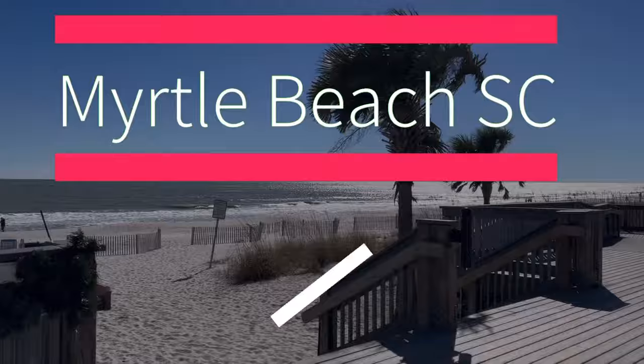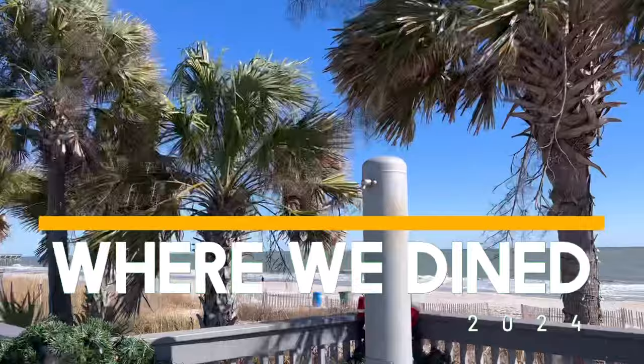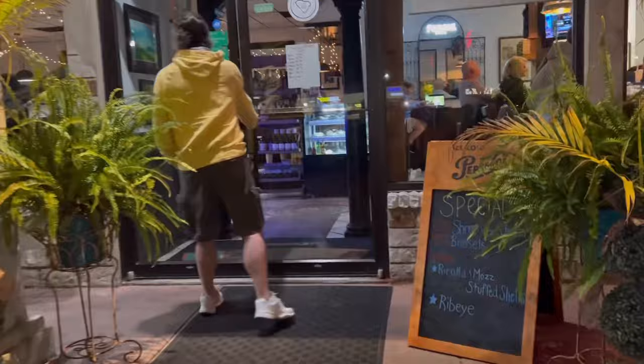Hey, it's Jennifer Sparks. I'm very excited today to be sharing with you 20 places that we dined during our three-week stay in Myrtle Beach, South Carolina. This video is filmed January and February 2024. I have so much to share with you in this video, so let's get right into it.